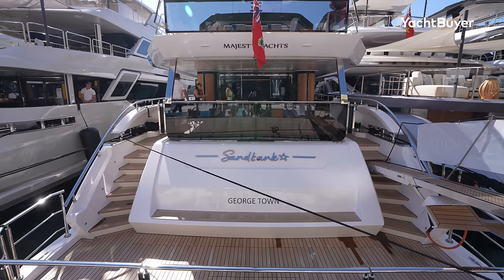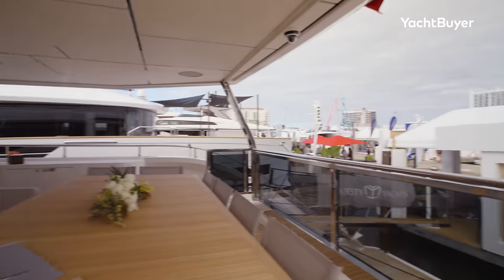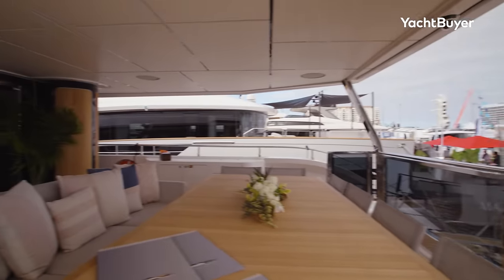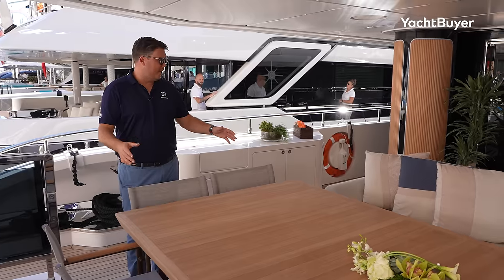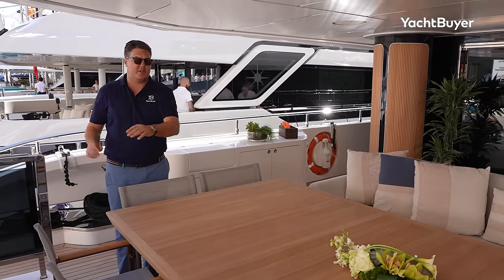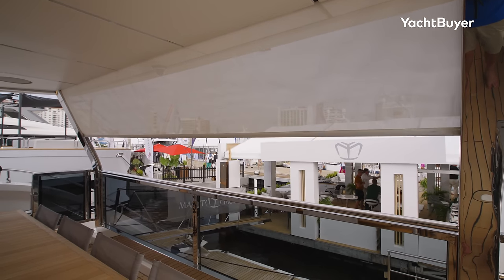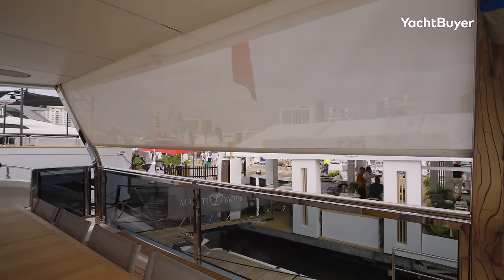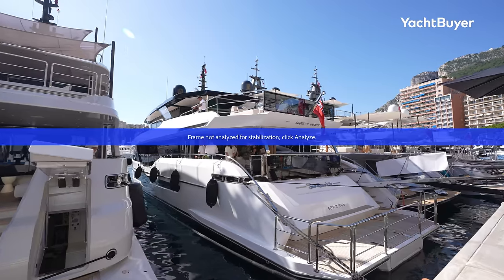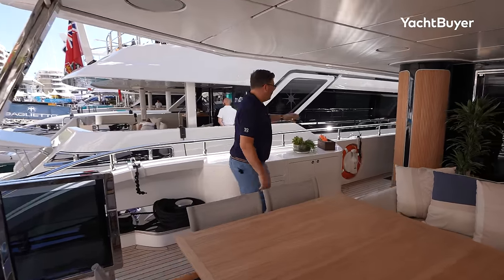Up into the main deck — huge cockpit on this yacht with a really big substantial overhang. You've got very good protection here if you want to have meals in the shade. Look at the size of this table — plenty of space to serve guests out here, a nice mix of sofa and freestanding chairs, and a glass transom so you have an unbroken view out the back. There's also a sun shade that drops down for protection and privacy if you're stern-to a busy quayside.